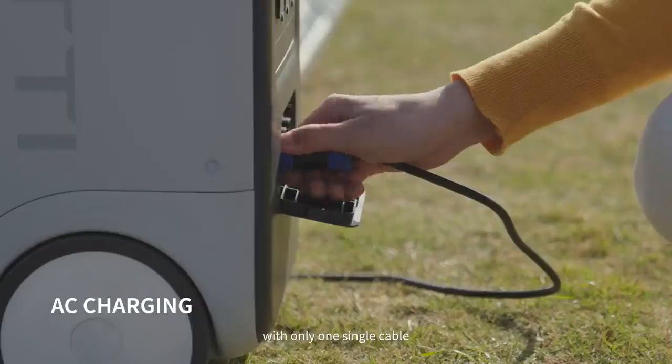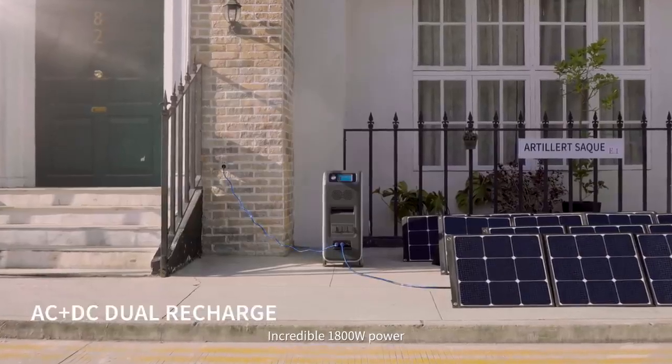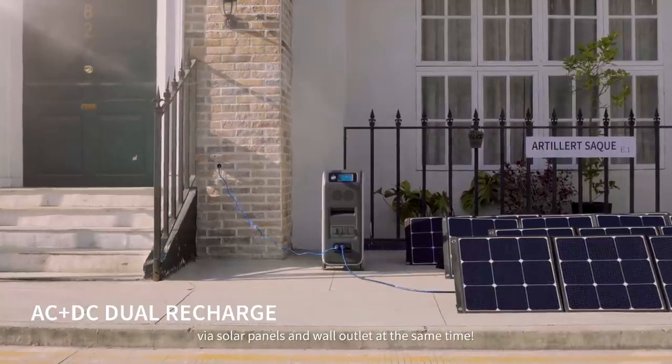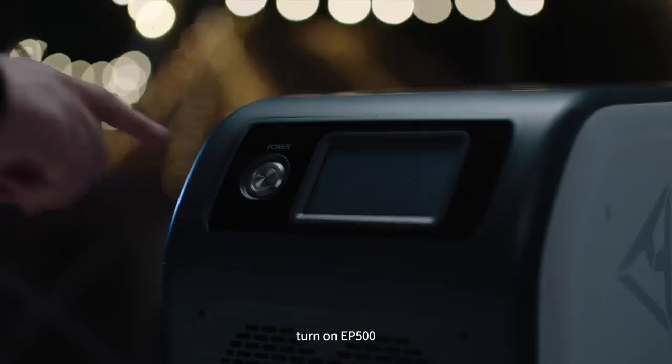Get rid of the heavy brick — with only one single cable, charging is covered. An incredible 1800 watts of combined power takes only 3.1 hours when charging via solar panels and wall outlet at the same time.